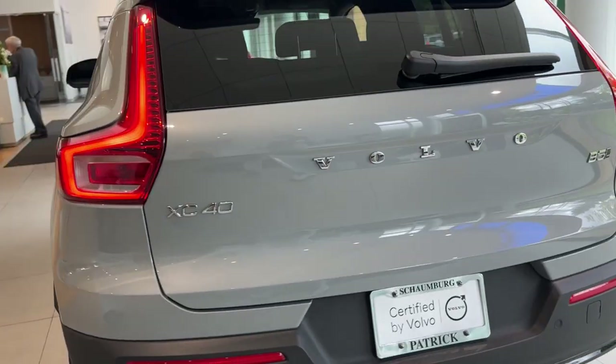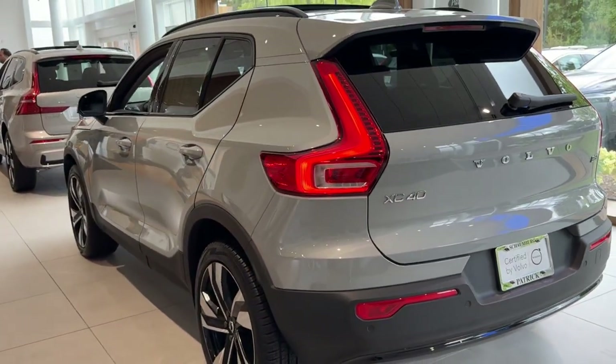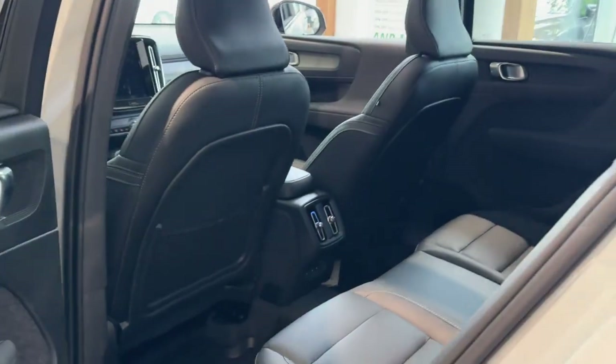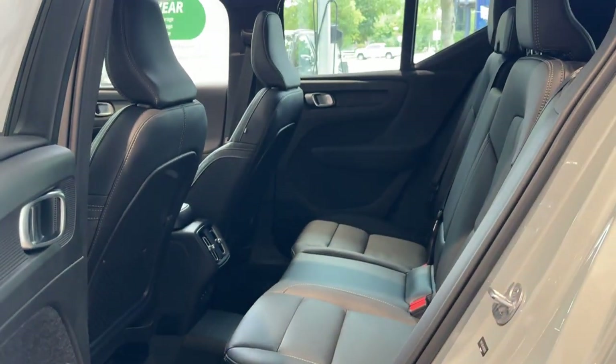Feel the peace of mind that comes standard with a superbly built XC40. Treat yourself to a test drive today. Our staff will toss you the keys and give you an outstanding customer experience.